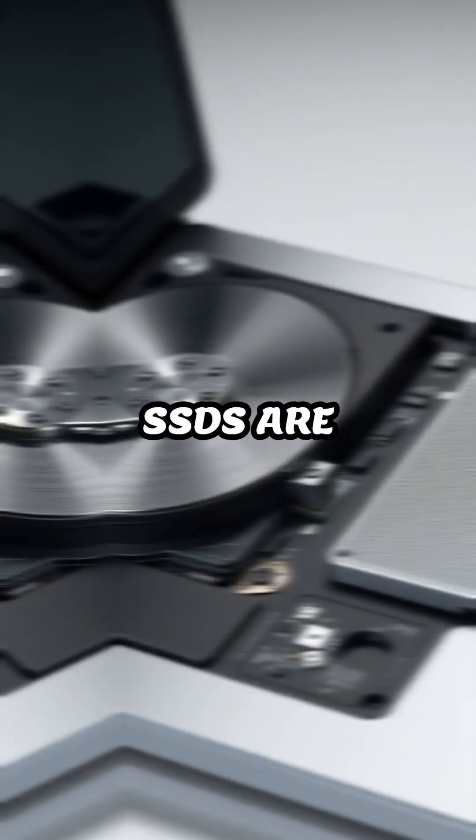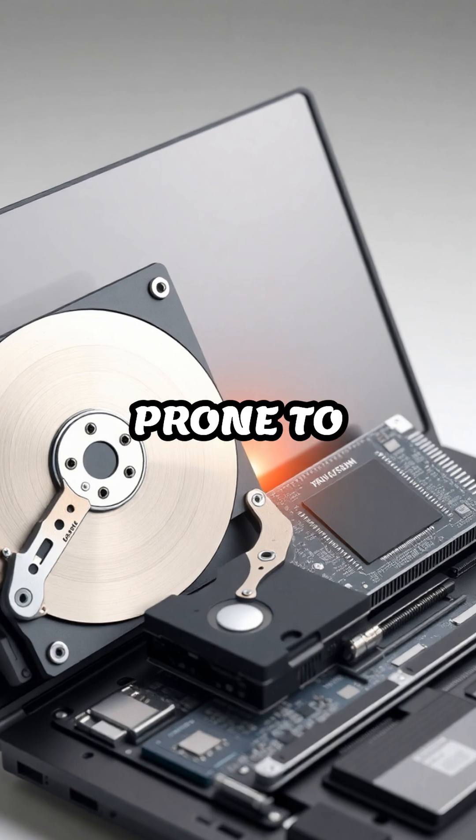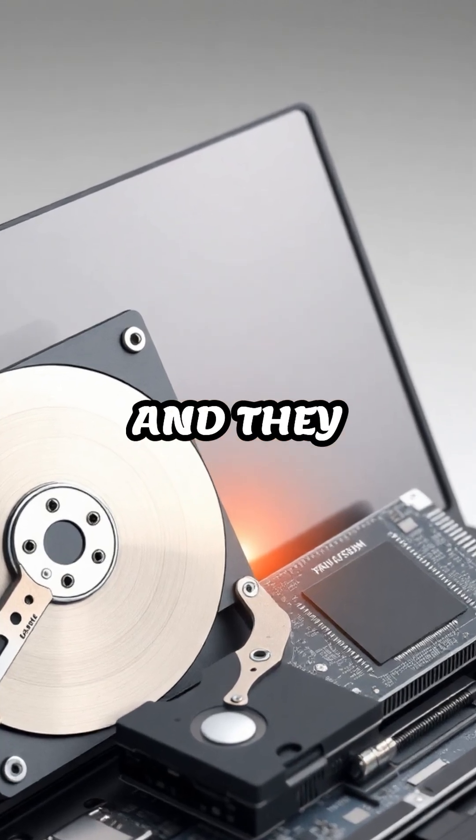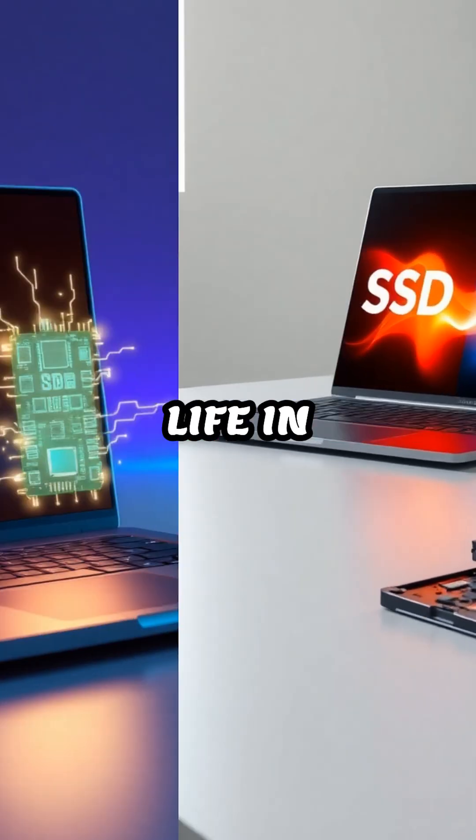Beyond speed, SSDs are more durable and energy-efficient. Since they have no moving parts, they're less prone to physical damage from bumps or drops, and they generate less heat. This also means they use less power, which can help extend battery life in laptops.